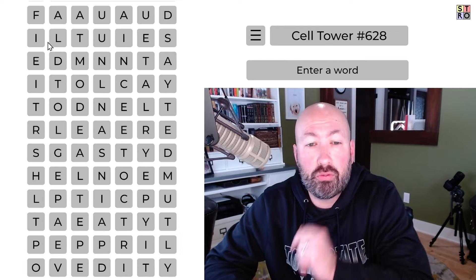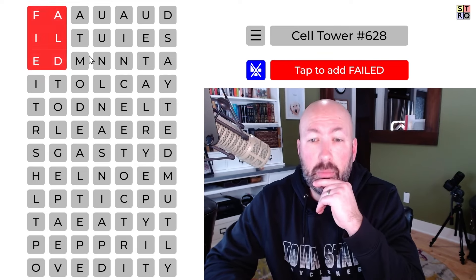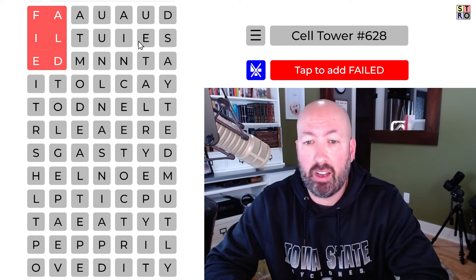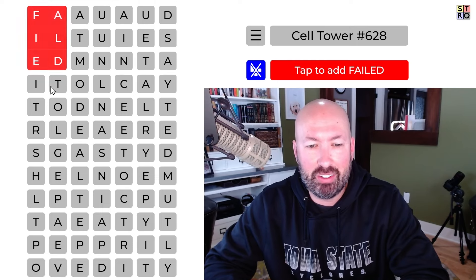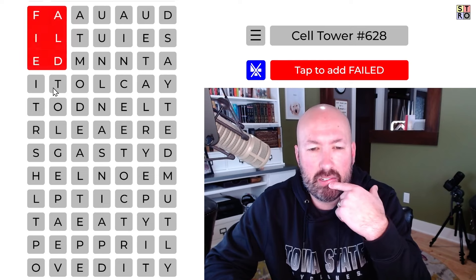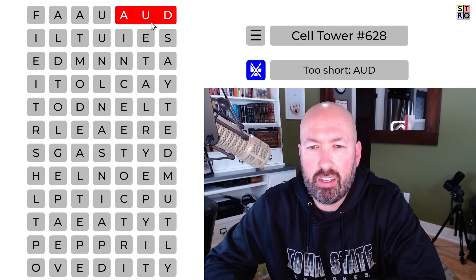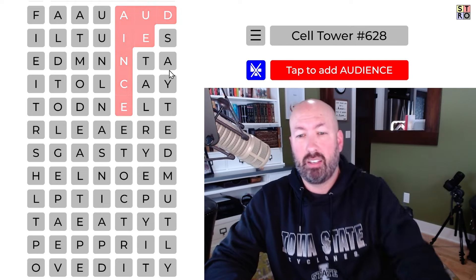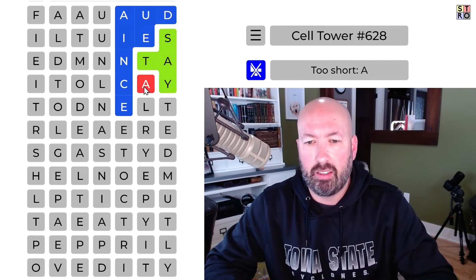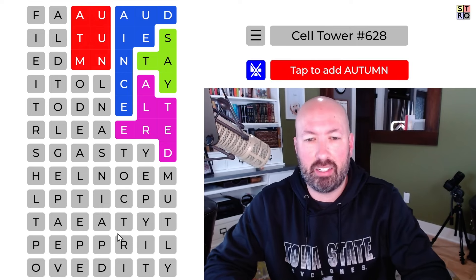Moving on to today's cell tower 628 — here we go. We'll fail or failed is what we're hoping not to have done at the end. Autumn — autumn is good. Audience, audience — and stayed — hopefully the audience will stay and watch me solve this. Field or failed — it could be field but then what would you do with the other A? I'm not sure I like audience... I mean audience is almost too good not to do right in there, isn't it? And stay and altered — yeah, yeah, audience, stay, altered.